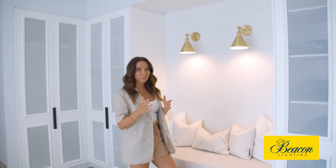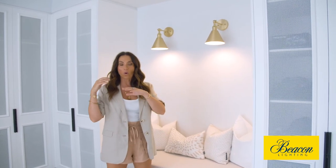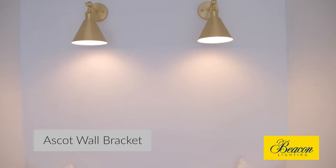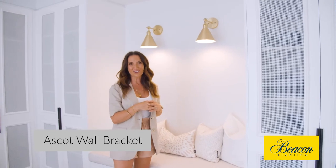We've been using wall sconces from Beacon for years and we do it because their range just caters for all different looks. These are really traditional and as you can see we've paired them together, which we often do, and it ties in with the gold in the guest bedroom.